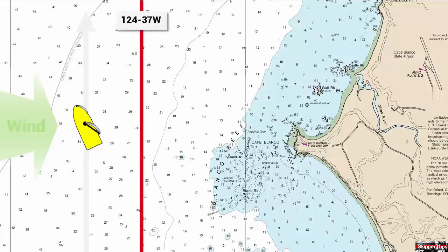Use your GPS latitude and longitude coordinates to help you stay in safe water. Here we plotted a longitude line and labeled it 124 degrees, 37 minutes west. We've laid this line far enough off the coast to clear all dangers. As we sail to the north, we'll keep an eye on our GPS. As long as we keep to the west of this line, we'll stay in safe water.